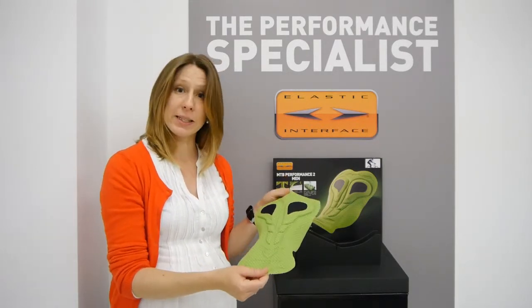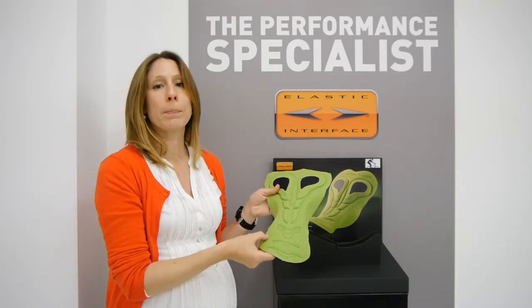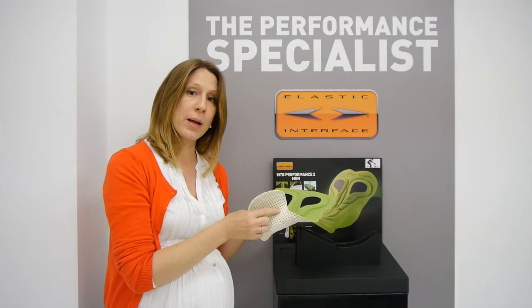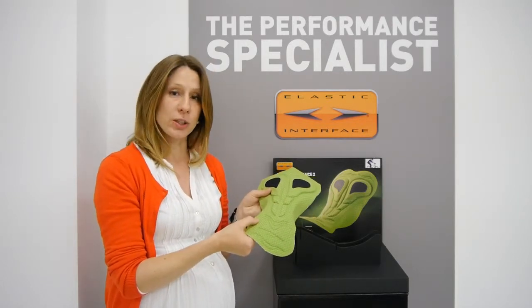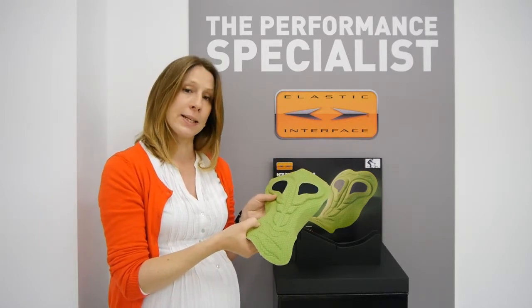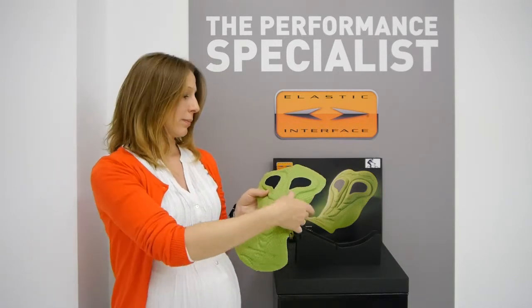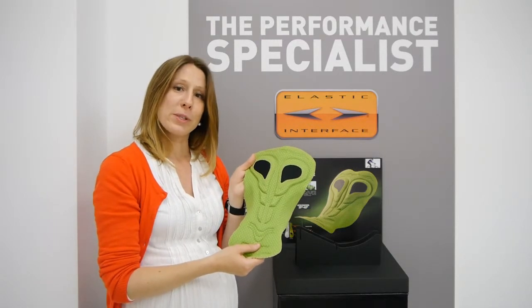Last but not least, we have what we call our cool cube base layer. It's the only fabric in our platform that's made of polyamide and polyester. It's a special 3D construction where the darker cube is polyamide and that's what's up against your skin, and the polyester is at a lower level and that's what's moisture wicking. We hope you enjoyed the ride and love our mountain bike performance pad.